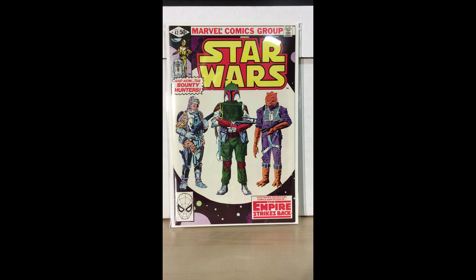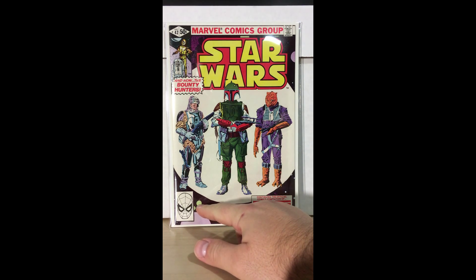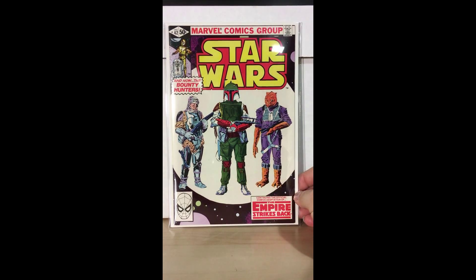Beautiful colors. As I said in another video, I always prefer the character box for the direct editions as opposed to the barcode for the newsstand — it just looks so much better. So this is going to be one of the books I'm going to submit for pressing.